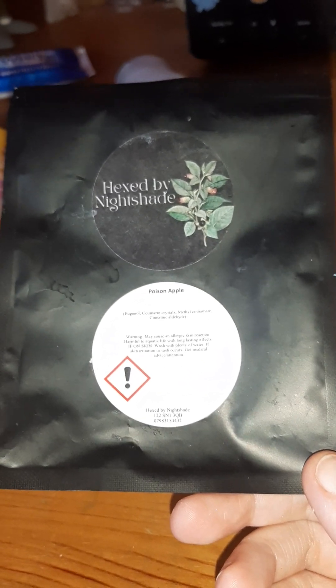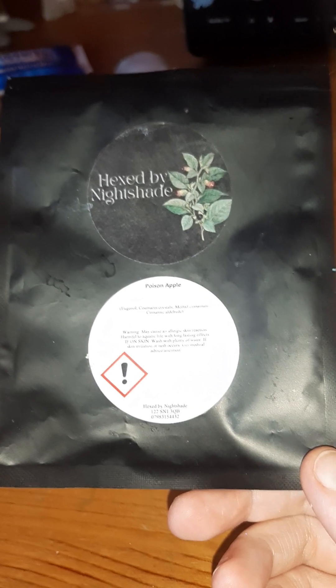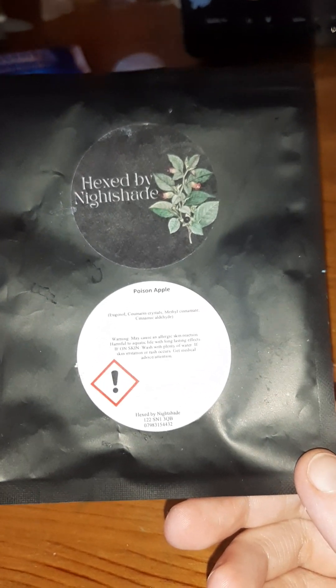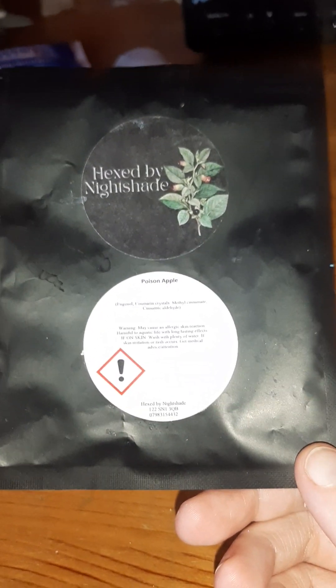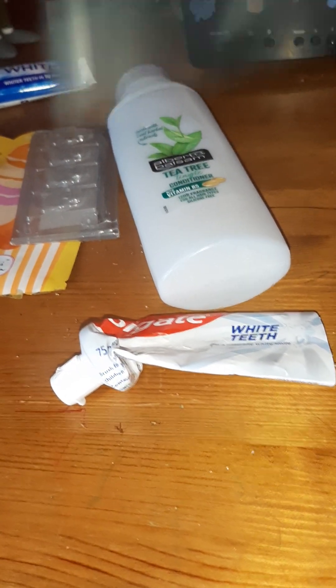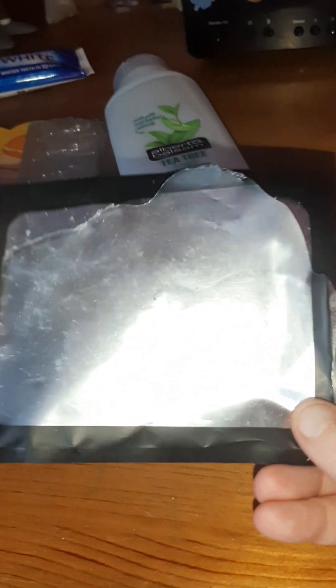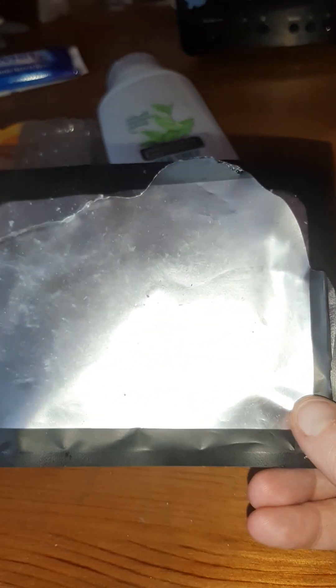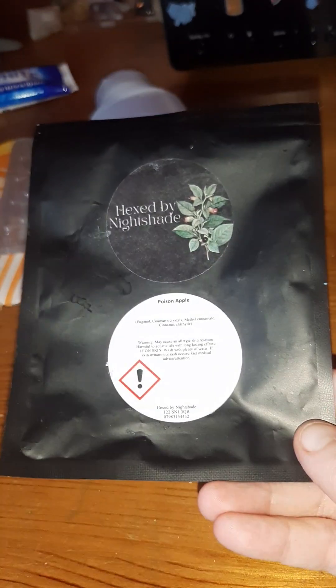There were three wax melts shaped like little poison bottles — one had a skull, one had a witch's hat, and the other had a spider. They were bright green and black, very aesthetic. The wax itself was nice, though I'd say these are quite appropriate for more towards Christmas time because it smells a bit more like apple pie — a bakery apple scent despite the poison bottle shape. Very much enjoyed it. I'll link Hex by Nightshade down below, do go check them out.